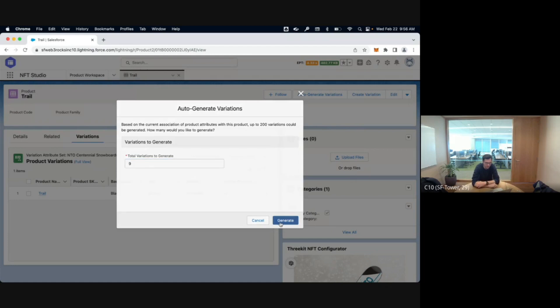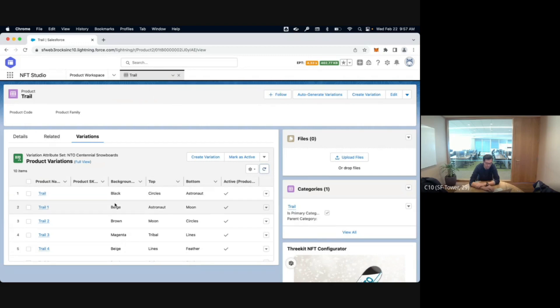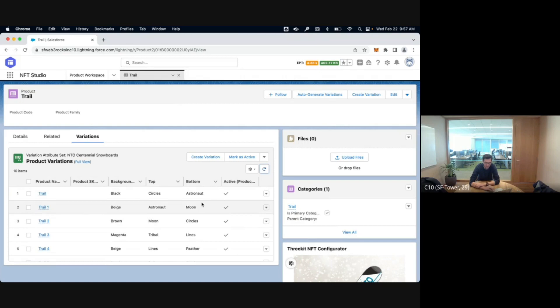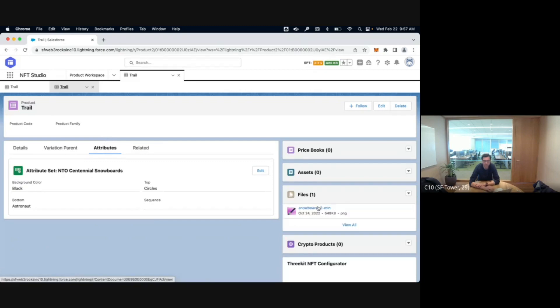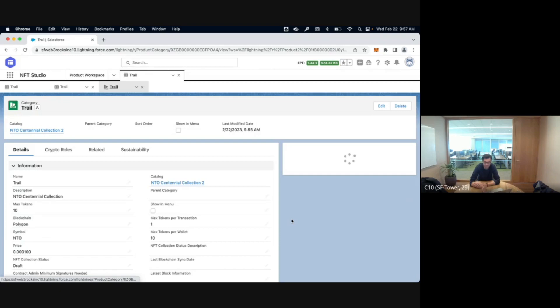All of them will be unique — we push very hard for customers to make sure all NFTs are unique. When you combine all the parameters, all of them will be unique. Now I have my 10 NFTs. For the demo I added files automatically. Under a product I have multiple variations which are my NFT metadata, and then I have my category which is the NFT collection itself. Nothing is on the blockchain yet — I need to publish all this. The first step is to publish to IPFS.